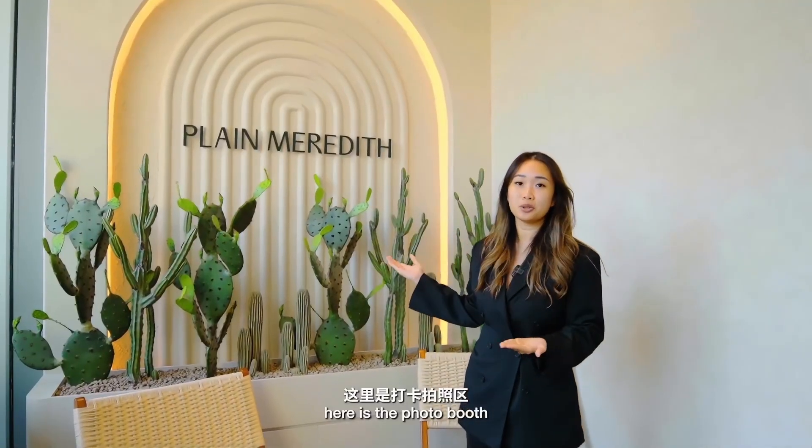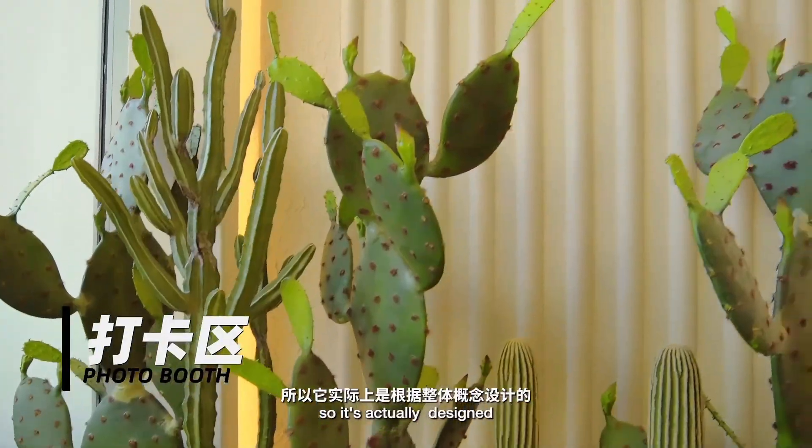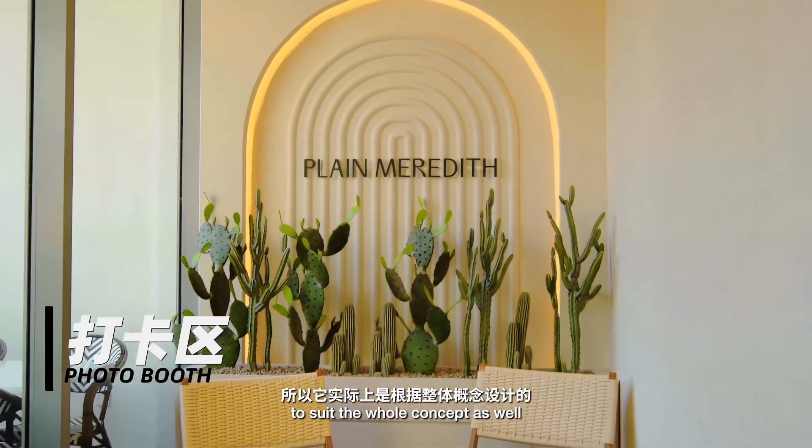Here is the photo booth. Owners and their pets can take photos here. It's actually designed to suit the whole concept as well.